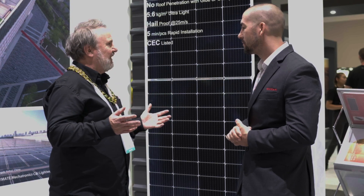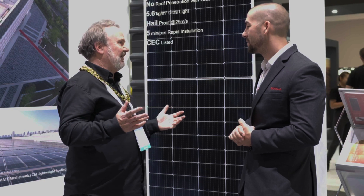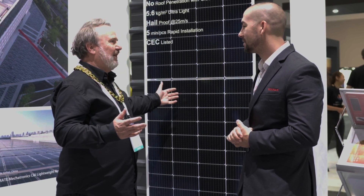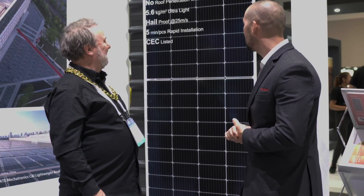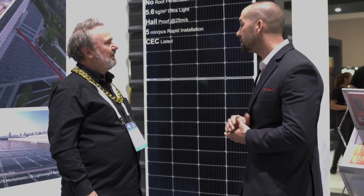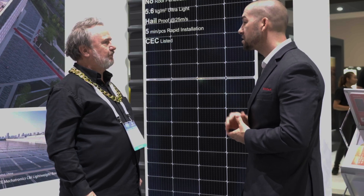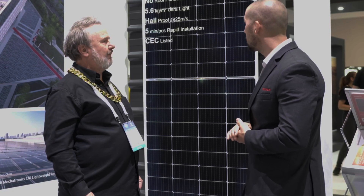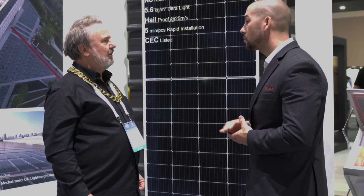As an installer, carrying panels these days is getting harder and harder — 20, 25, some of those monsters are nearly 30 kilos now. This is five. I can put like five under each arm; it's so easy to handle. We also have a couple of different fixing methods: you can glue it onto the roof with Sikaflex, or you can use a bracket so you don't require any railing.